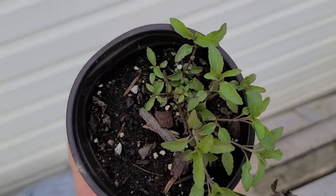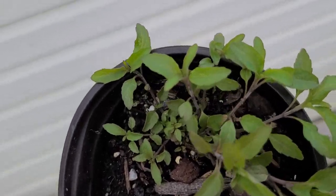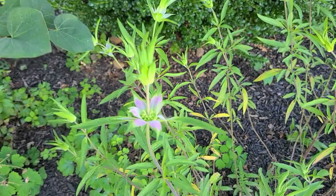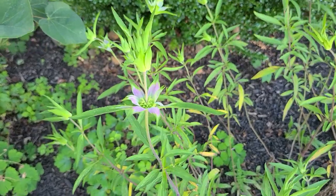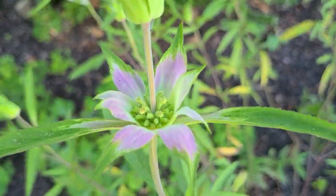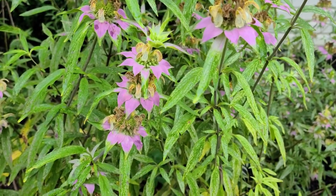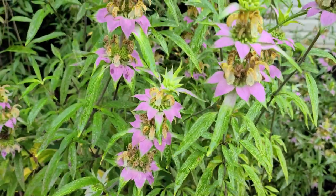How fast does it establish? Since it's a very short-lived perennial or annual, it's going to bloom the first year in my experience. Even if it's just in a little four-inch pot, you can have it bloom there. So if you plant it in May, you're probably going to have blooms by September — you don't have to wait very long.